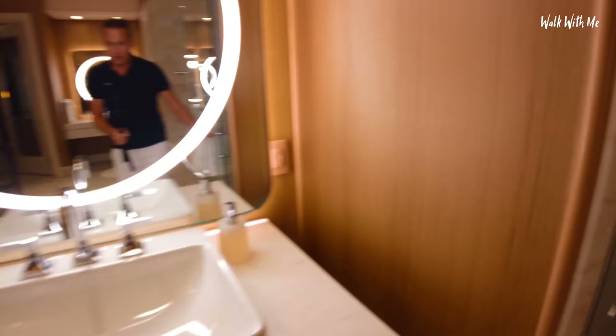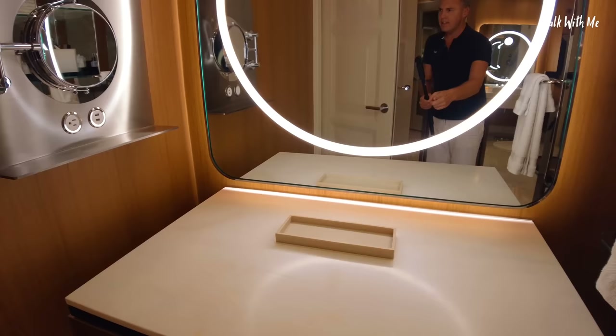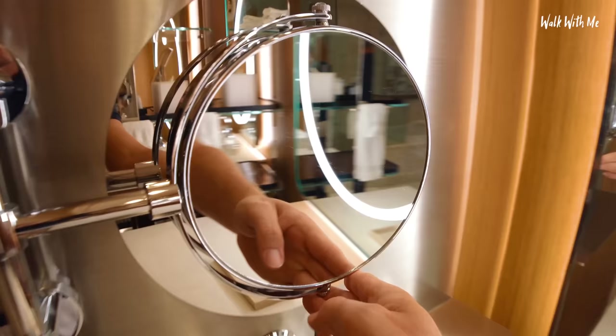Two sinks — well, one sink. There's USB charging in the bathroom. I like the way that goes in like that. If you're vain like me, you can spend a lot of time looking at yourself in there.